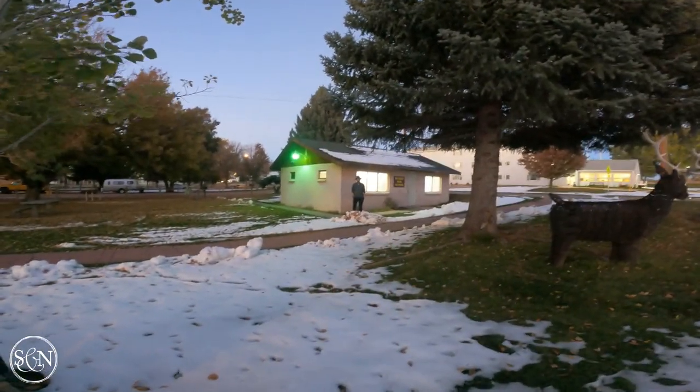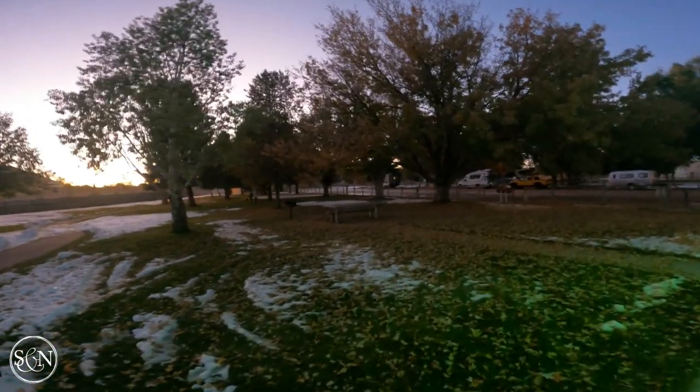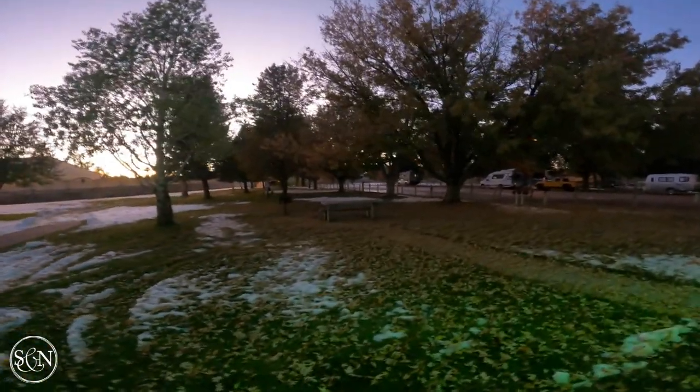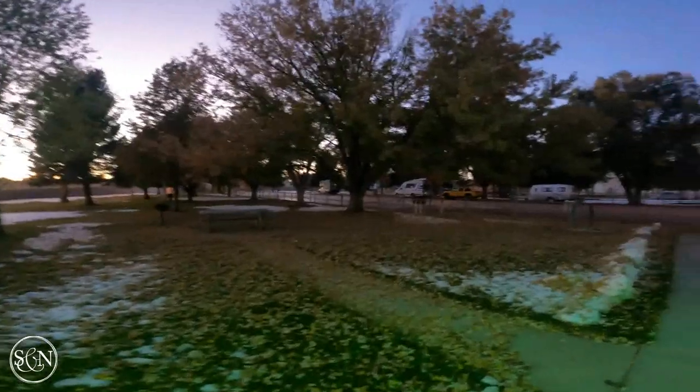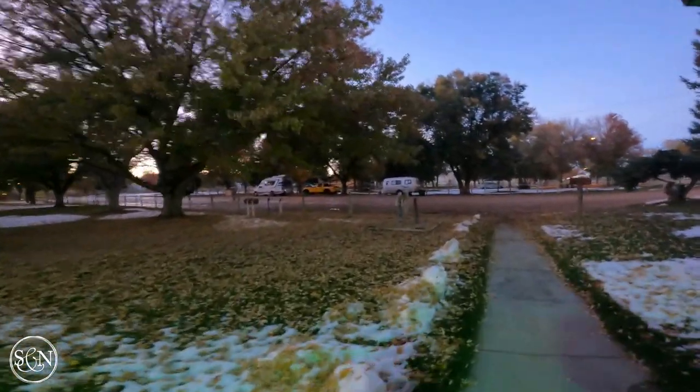There's Steve over there. There are picnic tables and it's just really pretty here. It's a two-night maximum stay but it's free to stay here — we found it on iOverlander.